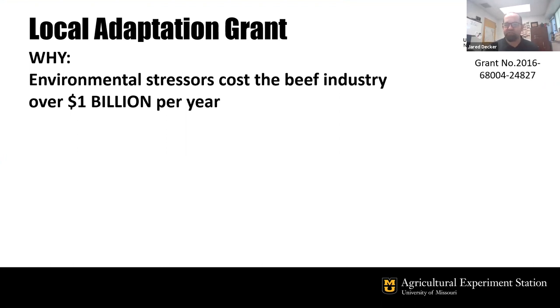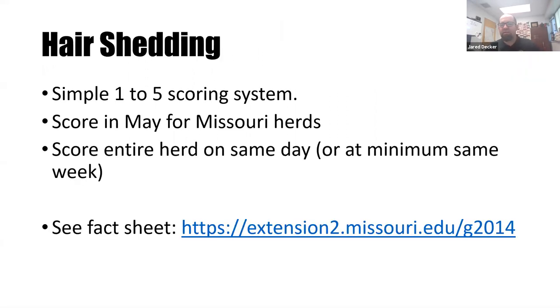The grant was focused on matching cow genetics to her environment. The reason the USDA was interested in researching this is that various environmental stressors cost the US beef industry over a billion dollars each year, and a big part of that is heat stress.